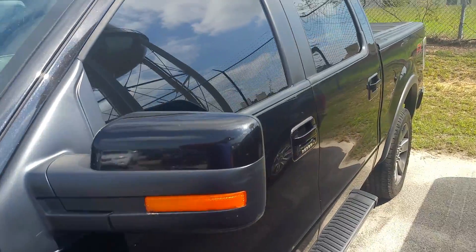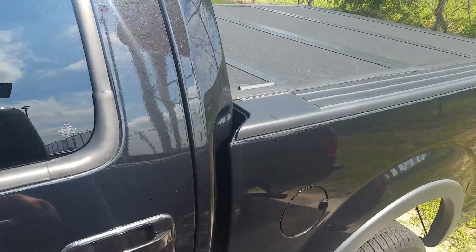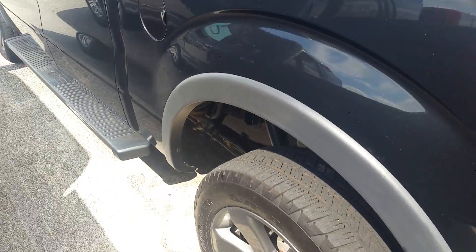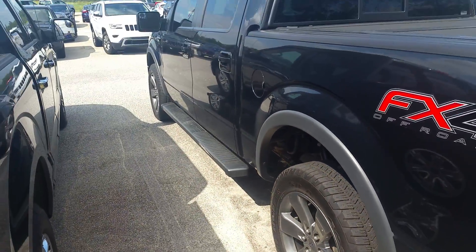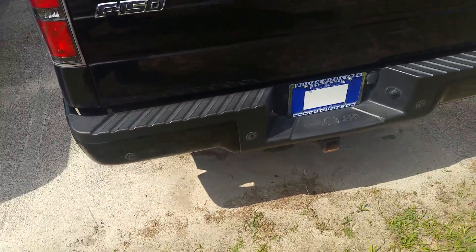This is in amazing shape, very well maintained. Tonneau cover across the back. Tires and rims are in wonderful condition, rear view camera, reverse sensors, tote package on the back.